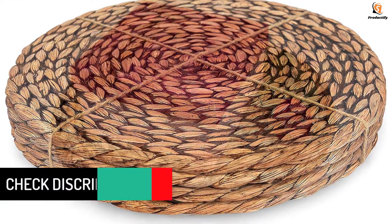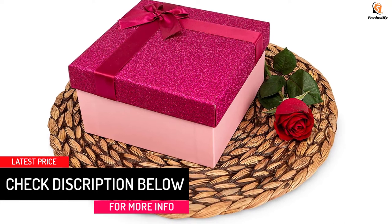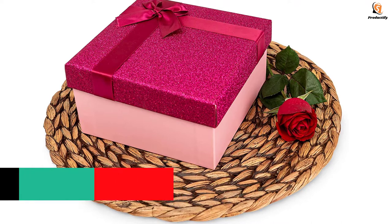They serve as gifts for special occasions like Christmas, Easter, and Thanksgiving. This set consists of four placemats that protect your tabletop from damage caused by water and food.